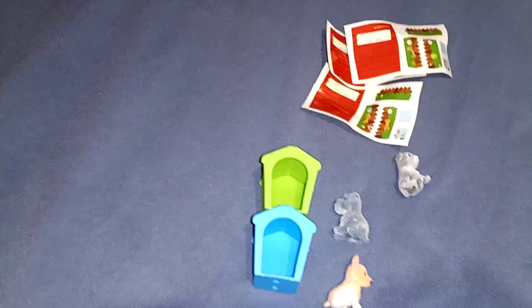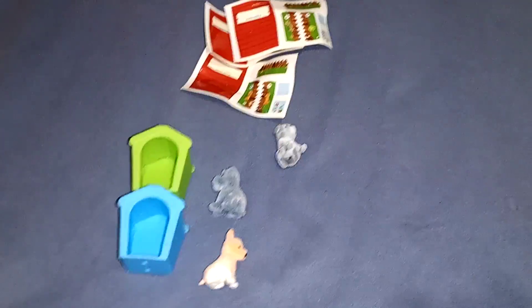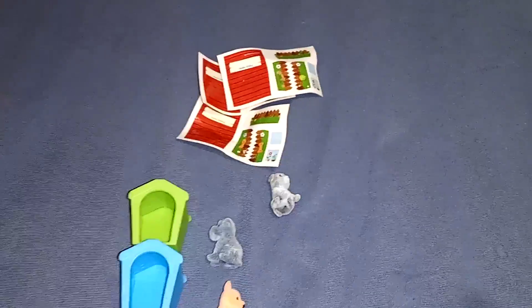Hi everyone, this is Michelle and I'm back with another haul, so let's get started. My kids already opened them and they were supposed to save me the packaging, but we don't have it.